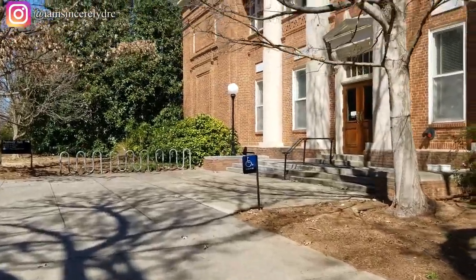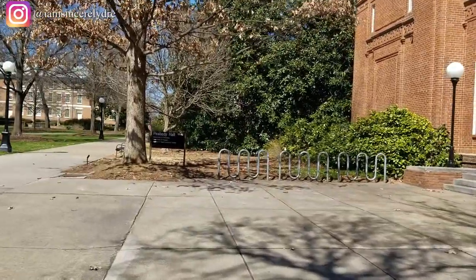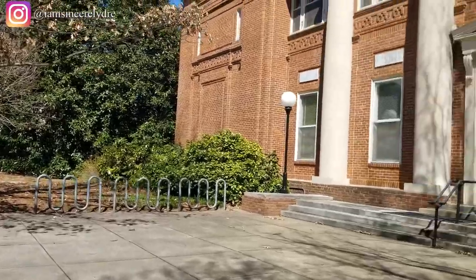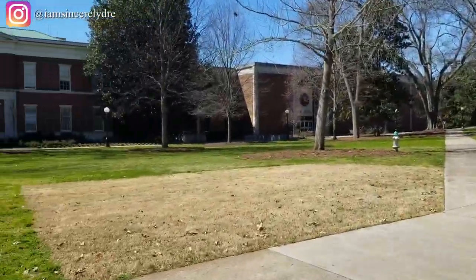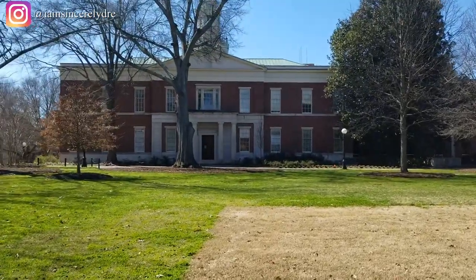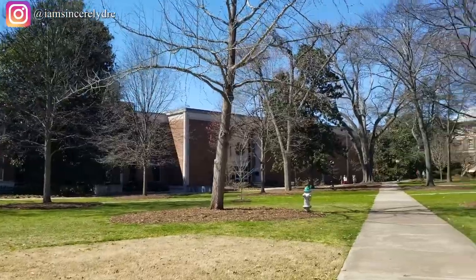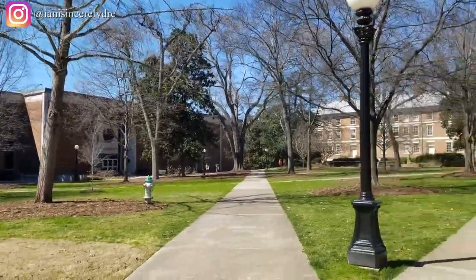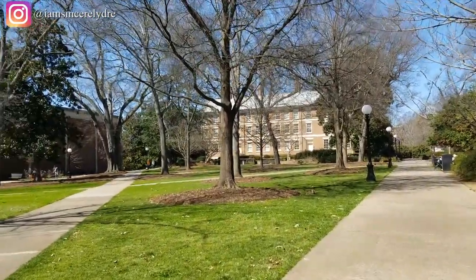Right next to the Main Library is another building you will see — that's Peabody Hall. And just look at all of this green space: on a nice day there are usually a lot of people out here having picnics, tanning, hanging out with friends, and just talking. To the left you can also see the other side of the School of Law.